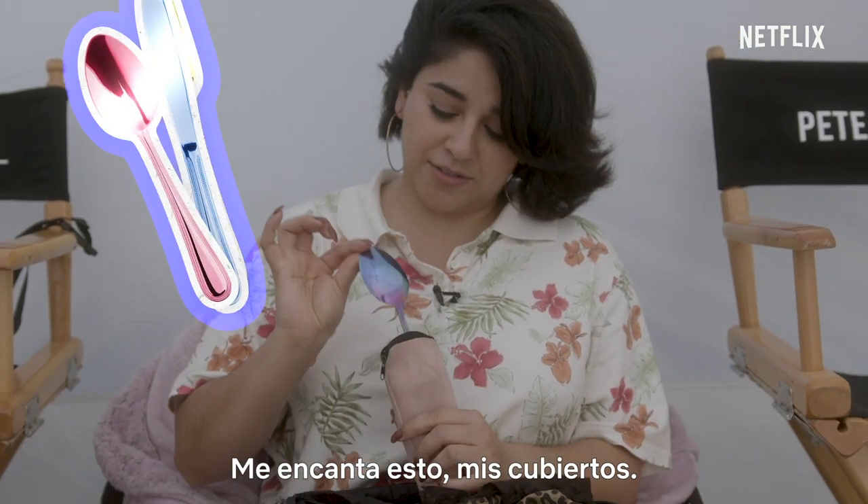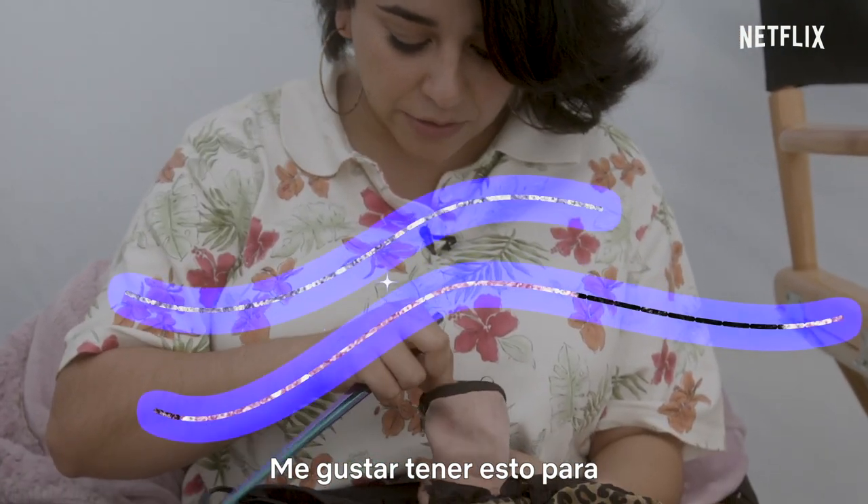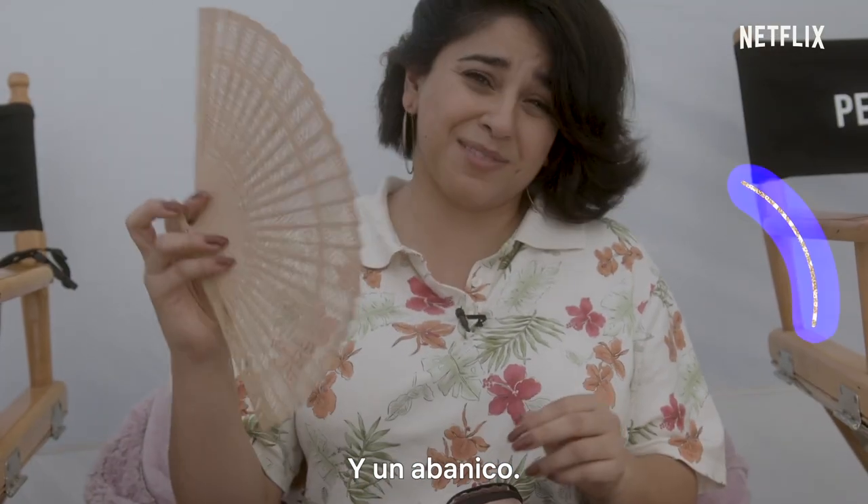It's my utensils. I like to have these so that I don't have to use any plastic on set. And then my fan.